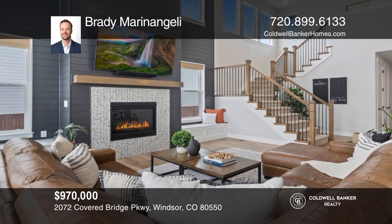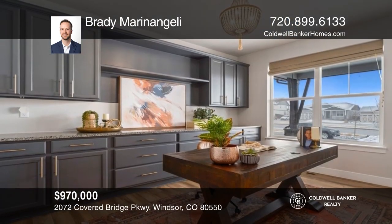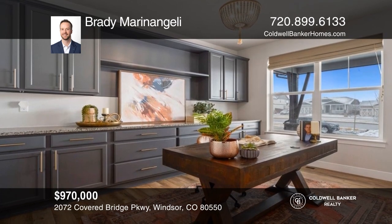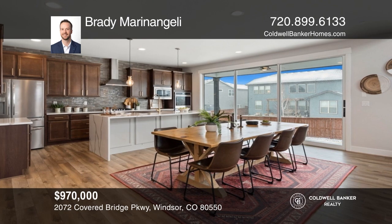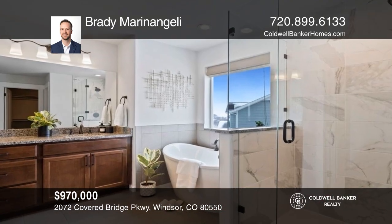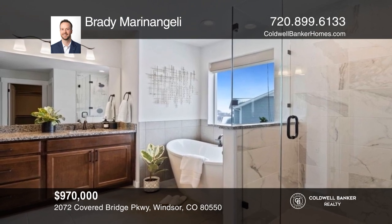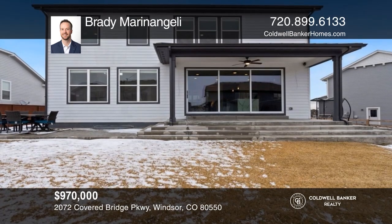This six-bedroom, four-bath home offers a main living space with a gas fireplace and custom built-in seating. The kitchen hosts an oversized waterfall island, stainless appliances, and double ovens. The primary suite features a five-piece bath and a walk-in closet. This home is complete with a basement and a patio. Brady, Maren, and Angelly would love to tell you more.